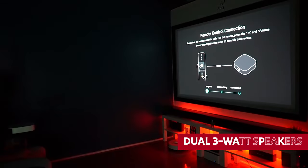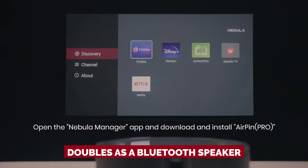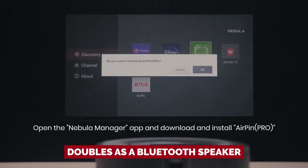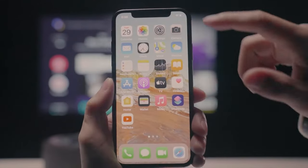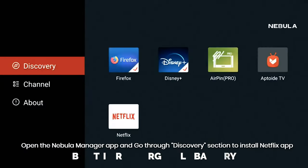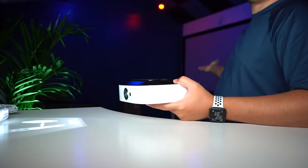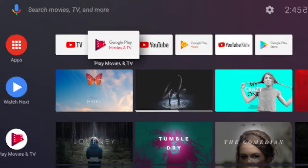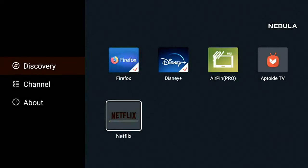But wait, there's more. The audio quality of the Solar is out of this world. With Dolby Digital Plus and dual 3-watt speakers, you'll feel like you're right in the middle of the action, whether it's explosions or whispering dialogue. And it also doubles as a Bluetooth speaker — take the party wherever you go. With its built-in rechargeable battery, you can enjoy up to 3 hours of uninterrupted entertainment, and it runs on Android TV 9 so you can binge-watch all your favorite streaming services.